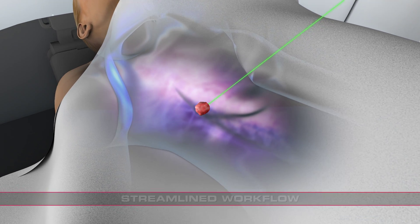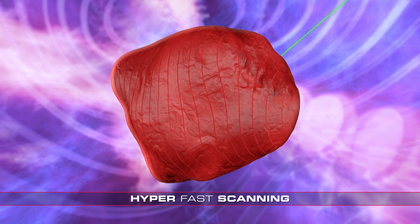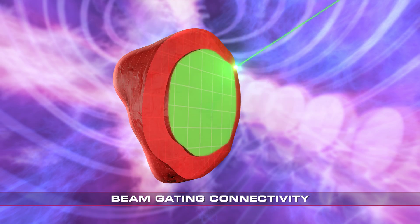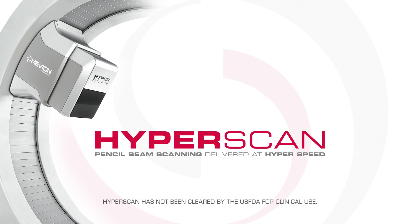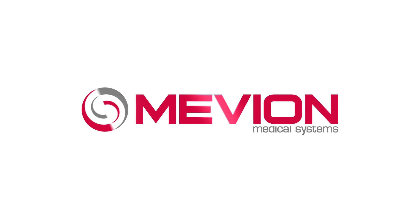Hyperscan delivers a streamlined image-based clinical workflow, hyperfast volumetric and layer rescanning, submillimeter beam tracking with beam gating connectivity, and hyperfast beam scanning delivery. Available only from Mevion Medical Systems.